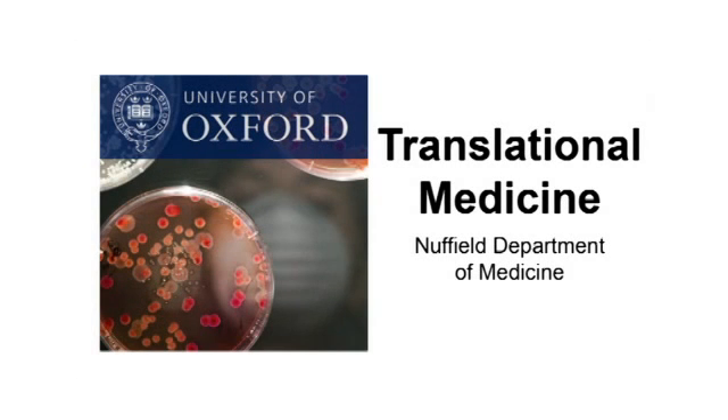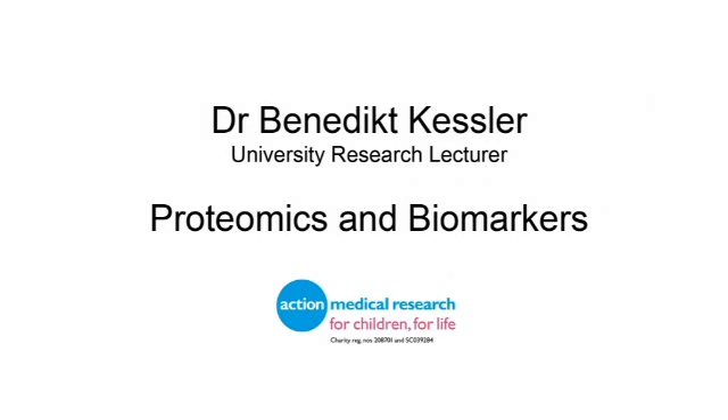This is a podcast from the Nuffield Department of Medicine. Dr. Benedict Kessler tells us how proteomics helps find biomarkers. Hi Benedict. What is a biomarker?